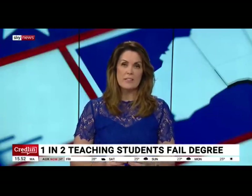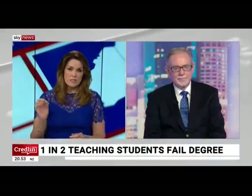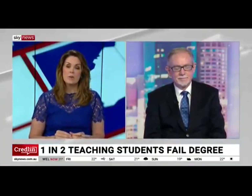We're talking about ATAR scores quite a bit. They're complicated. I'm from the old Anderson score days, which was your top four subjects and 10% of your fifth, down here in Victoria in the bad old days — or the good old days, I have to say. How's the ATAR worked out?